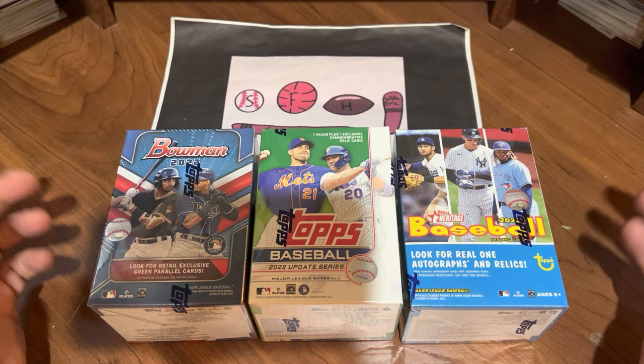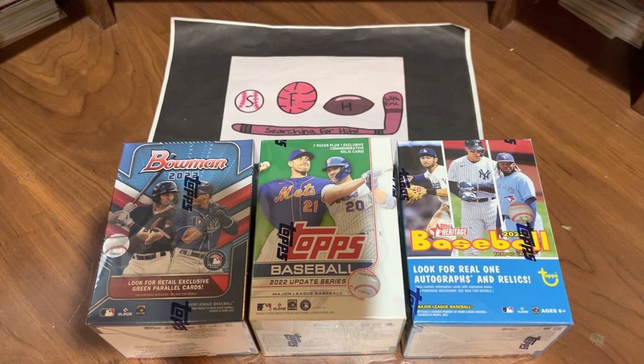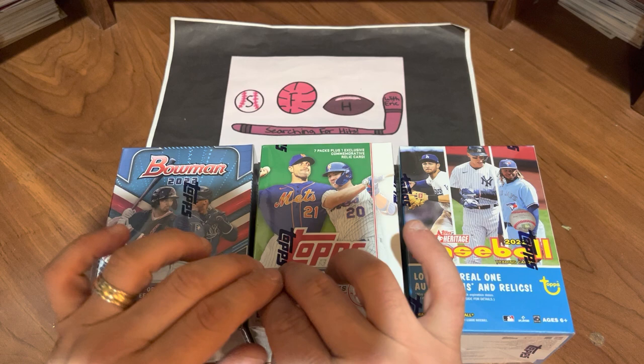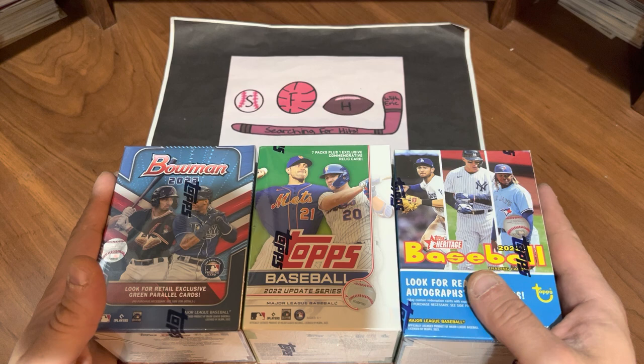I happen to be in a 24-hour Walgreens in a different town, a few towns over. And they had tons of cards, all kinds of different cards. They had a selection of baseball, basketball, football, some hockey, and some Pokemon. It was pretty crazy. I picked a few blaster boxes up because I've seen Heritage, I've seen Update once or twice, but I've never seen Bowman anywhere near me. So I thought this would be a good opportunity to do a face-off with three Topps products. They were all about the same price, give or take a dollar or two, and see which one gives us the best value.